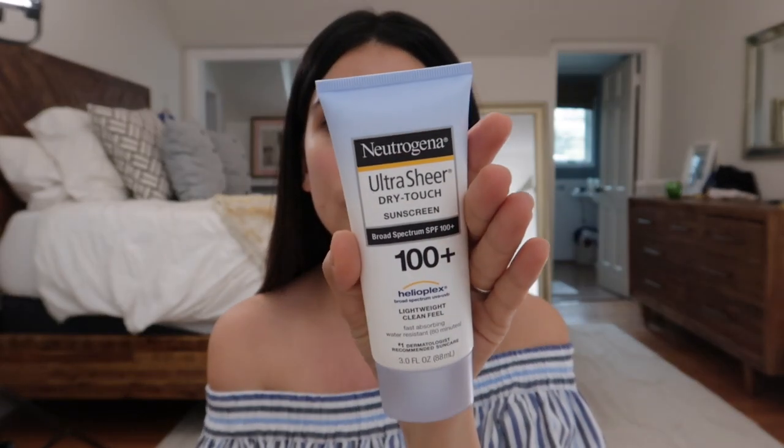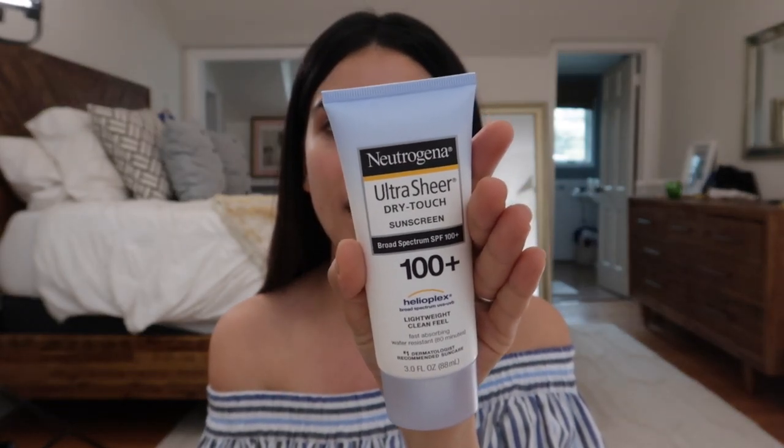I'm going to get ready. Meanwhile, Steve has been sitting here the whole time staring at me. I'm going to be using Neutrogena's Ultra Sheer Dry Touch sunscreen. Apply just a small amount to my T-zone area — this is really the area where I tend to get a little bit more sunburned and also the areas where I want to protect. So I'm going to end up really spreading it all around.